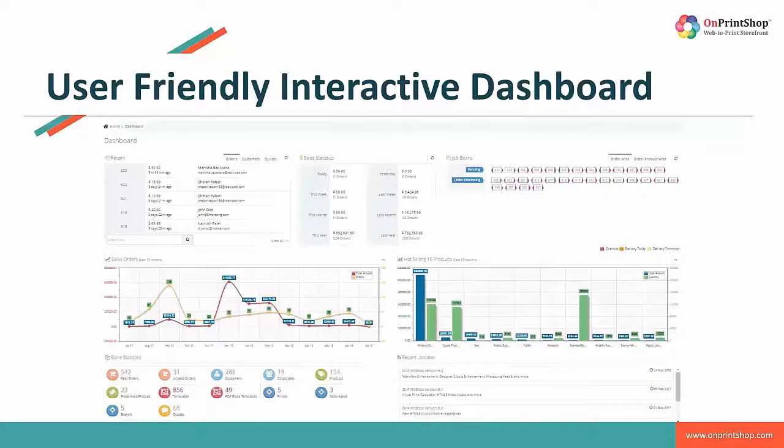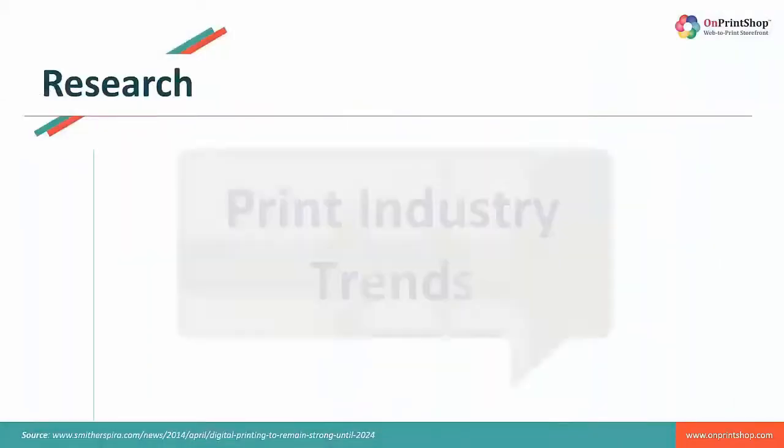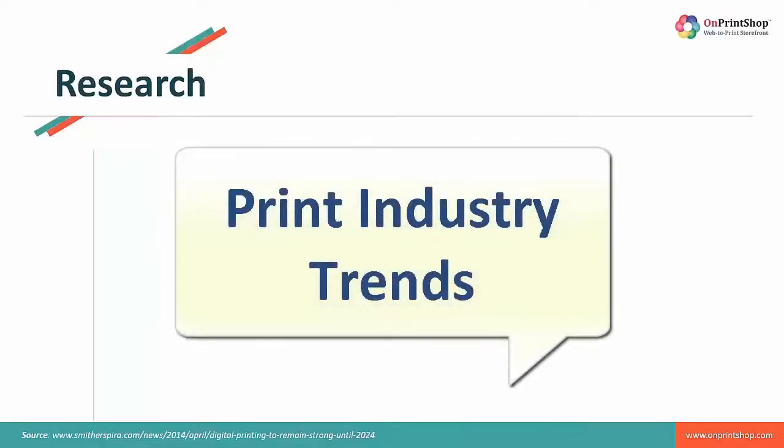We would want to talk about your challenges and help you overcome those with the following strategies. Let me quickly start with the first part — the statistical data — as that will help you connect better. We are sure that a number of you might be aware about the data we are about to present, and a number of you might not be. Regardless, we assure you that it is beneficial for one and all and will be extremely insightful for your future growth.